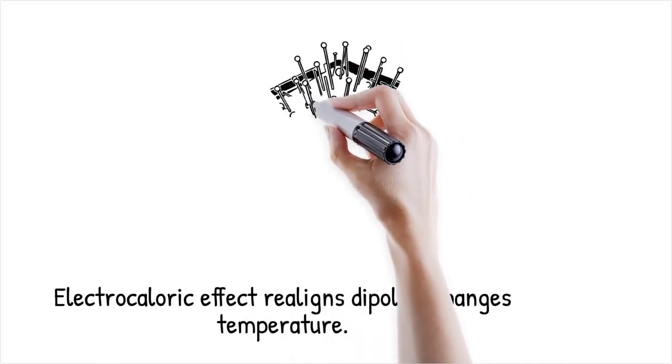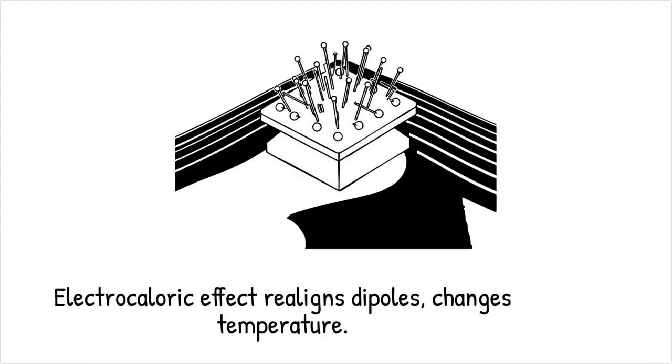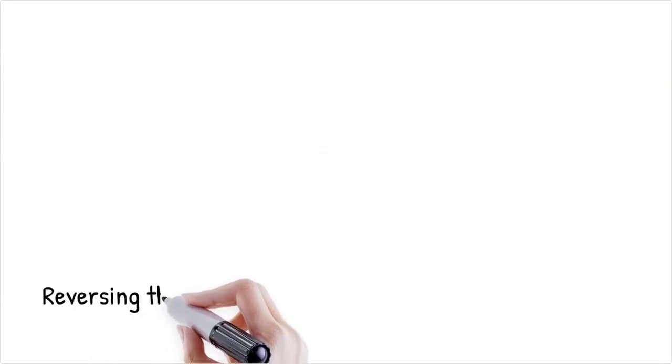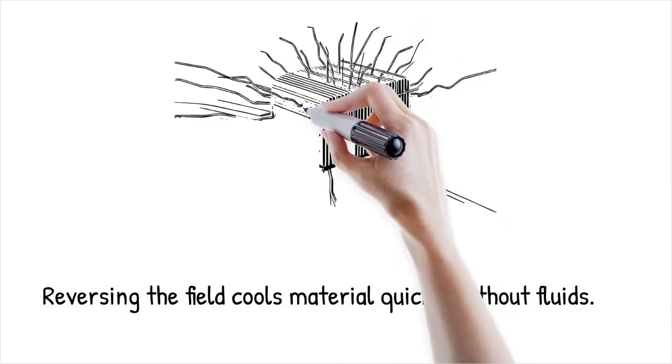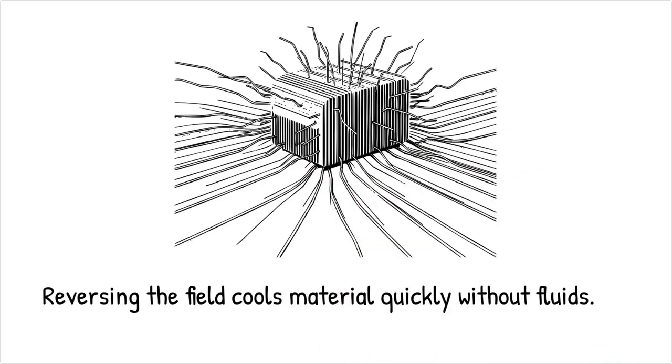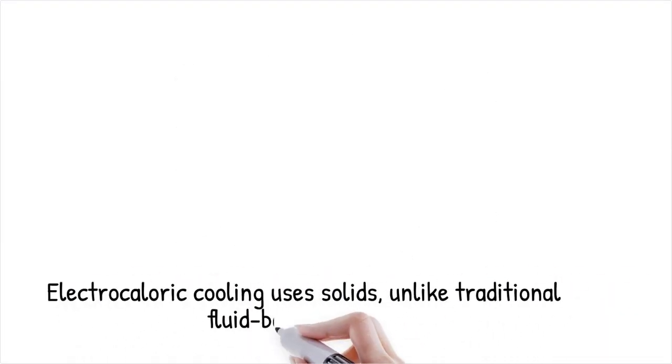The electrocaloric effect occurs when an applied electric field realigns electric dipoles in a ferroelectric material, causing it to absorb or release heat. Applying a field orders the dipoles, reducing the material's entropy and raising its temperature; removing the field allows disorder to return, drawing heat from the surroundings and cooling the material. This reversible temperature change can happen in milliseconds, offering a rapid solid-state refrigeration mechanism that challenges the convention that cooling requires moving fluids or gases.